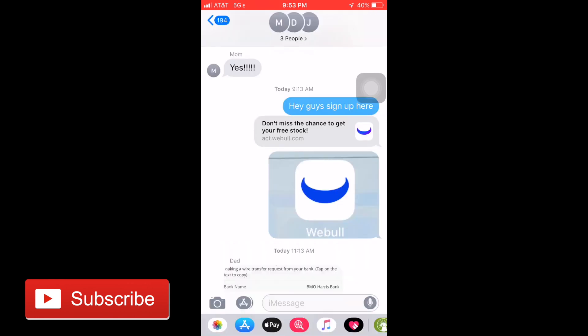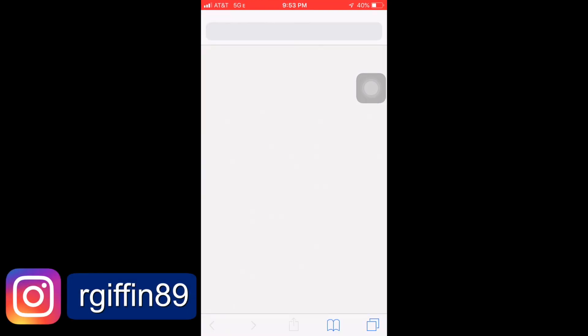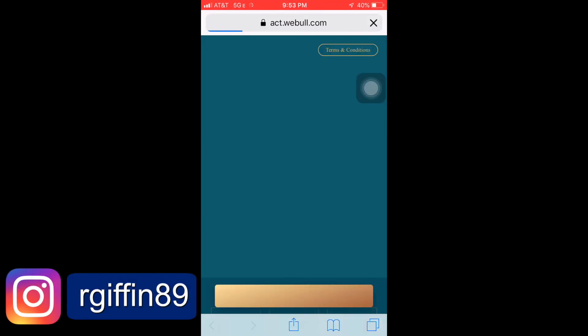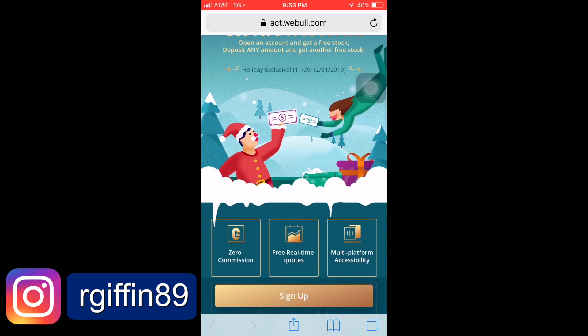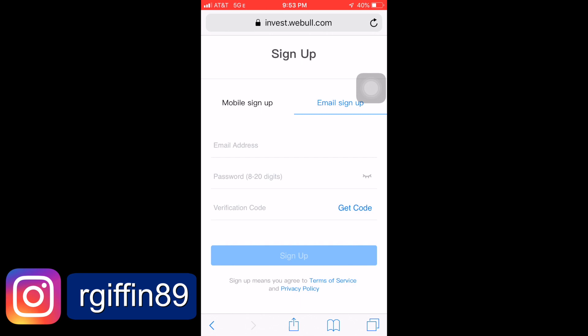In this example here, I actually texted my mother the link to get two free stocks. This is the same link that's in the description below. By clicking on this link, it brings you to a signup page like this one here, and then you just click sign up. It'll bring you to the next page that's gonna ask you to put your email, a password, and then set a verification code. After you put in your email and your password, you just have to click get code, and then it's gonna send it to your email — grab the code there and put it in. That will allow you to follow the link and get the app downloaded so that you get your two free stocks.